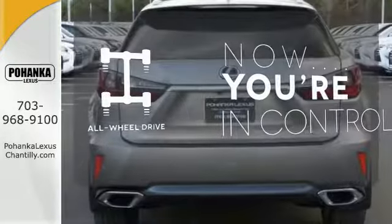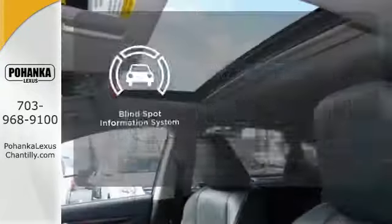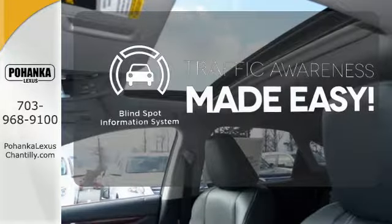This vehicle with its grippy all-wheel drive can handle anything Mother Nature throws at you. The blind spot indicator helps you maneuver through traffic.